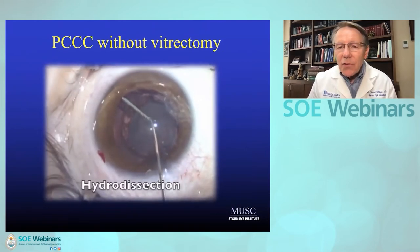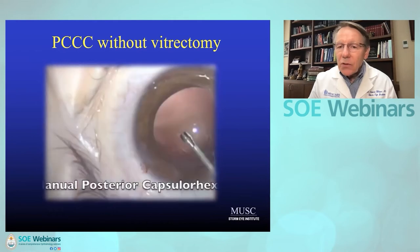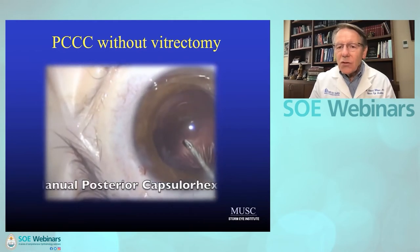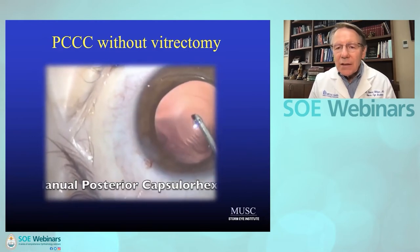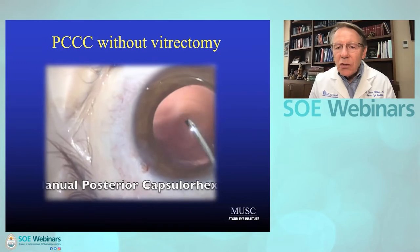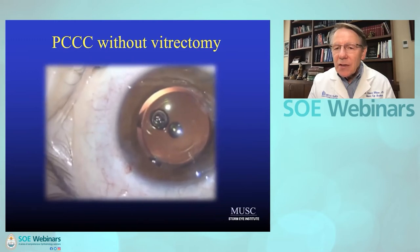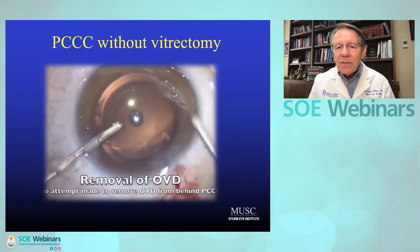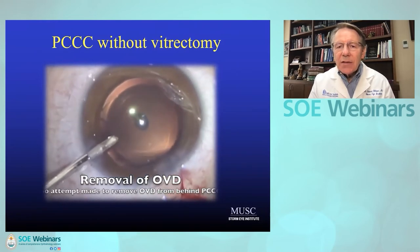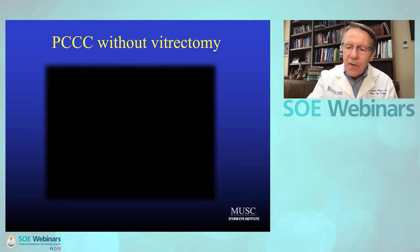If you're an adult cataract surgeon who does a lot of kids, the most popular technique you'll have is manual posterior capsulorrhexis with no vitrectomy. That's an elegant technique. I certainly use it mostly in kids above about age five or six. Below that, I'm partial to adding a vitrectomy to prevent the vitreous face being used as scaffolding for re-proliferation. But in the older kids, it's certainly a great technique.